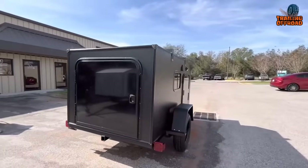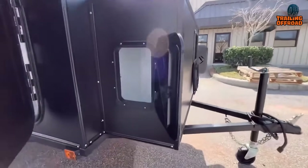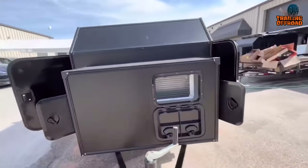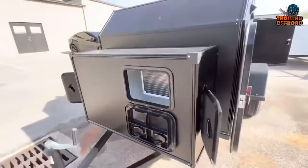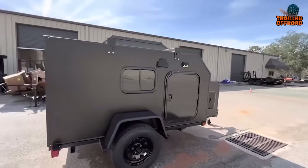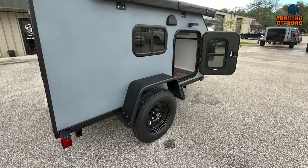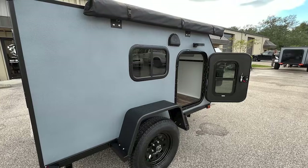This diminutive camper comes loaded with practical features including a built-in air conditioning system, power outlets to keep electronic devices charged, and a rear galley thoughtfully equipped with a spacious shelf for meal preparation. It also boasts considerable storage at the front, offering more than enough room to stow all camping necessities and gear. For families in search of a compact yet cozy camping solution, the Tiny Camper Company's Rugged Rhino stands out as a great choice.